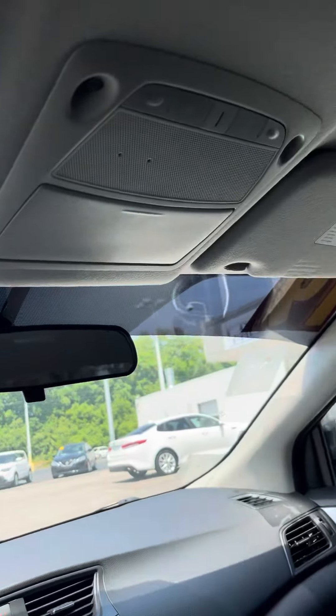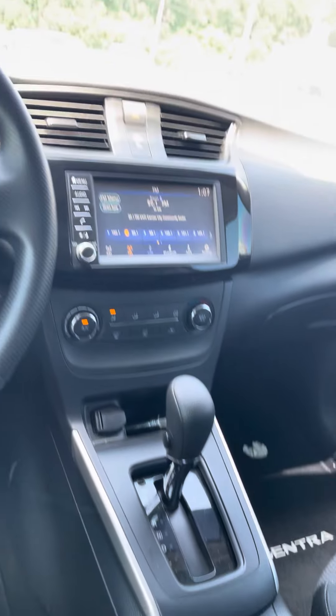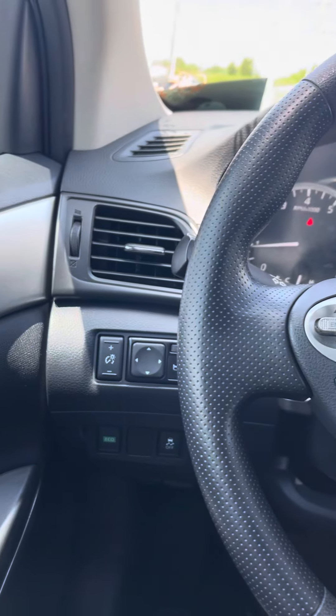Ronald, if you have any more questions about this 2019 Nissan Sentra, my name is Jordan at Premier Pre-Owned, Kansas City, Kansas. And I do hope to talk to you soon.